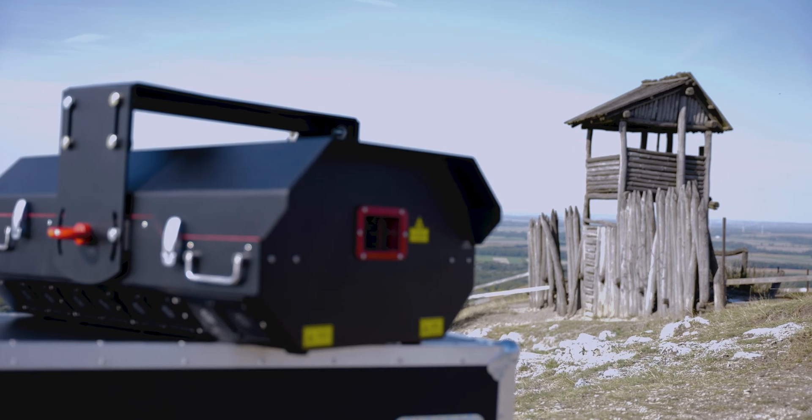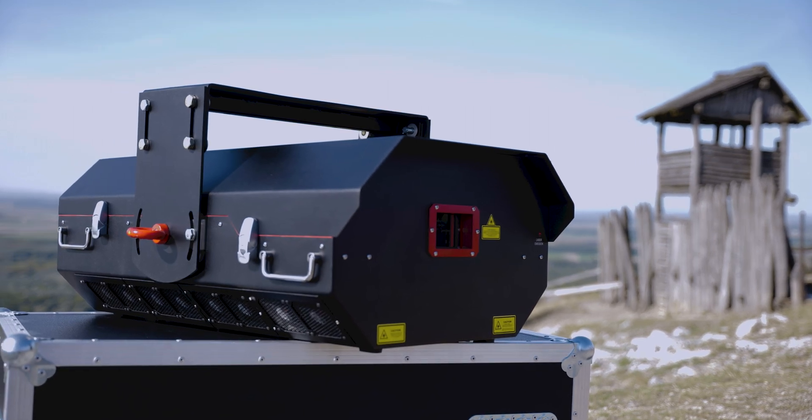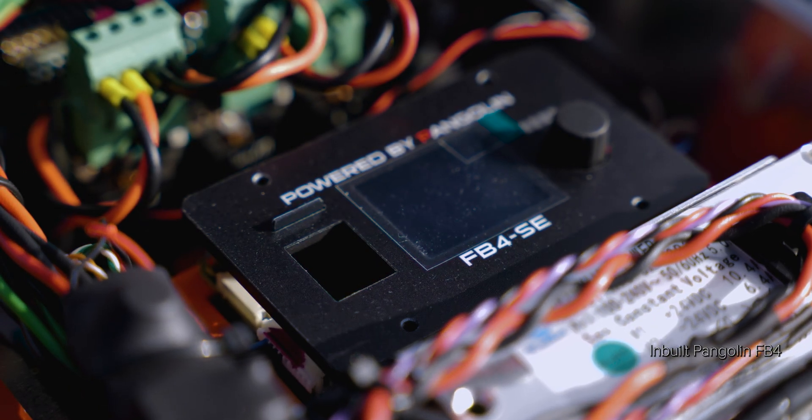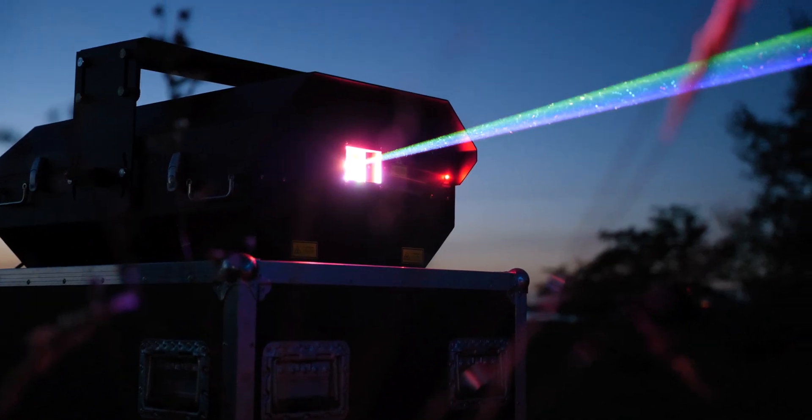As well as other KVANT lasers, EPICs come with a built-in Pangolin FB4 control interface and the latest QuickShow software.